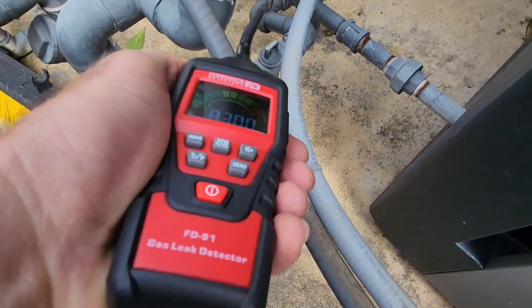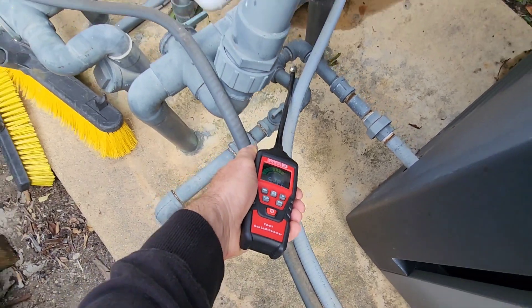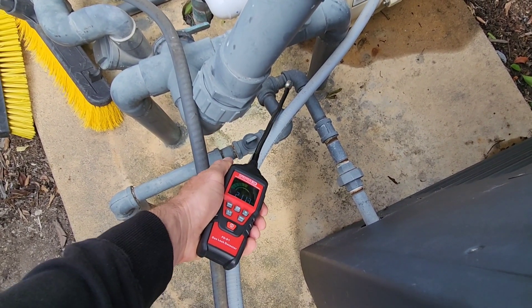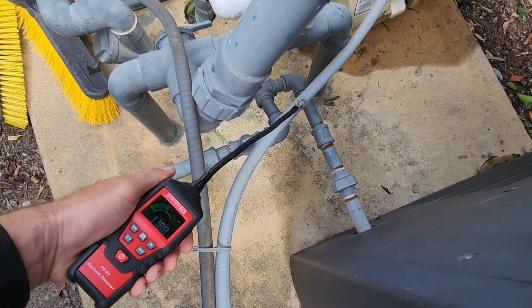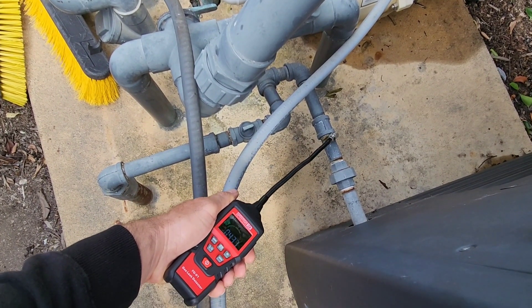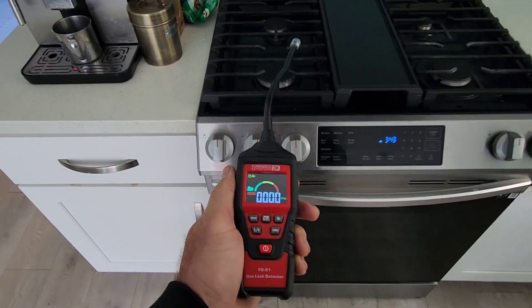I was very surprised they didn't actually mention they could smell anything out there, because if it's outdoors it doesn't accumulate like it would indoors. The chances of actually smelling a gas leak outdoors is much less than it would be indoors. This is a great example — they never told me there's a gas leak out there, but I found one immediately within five minutes of testing.